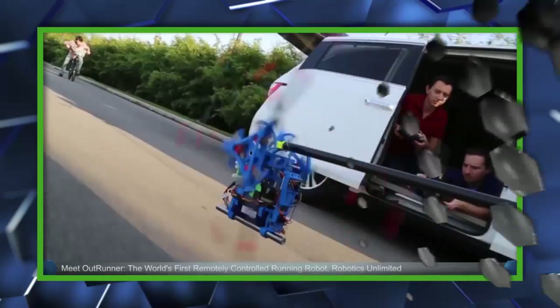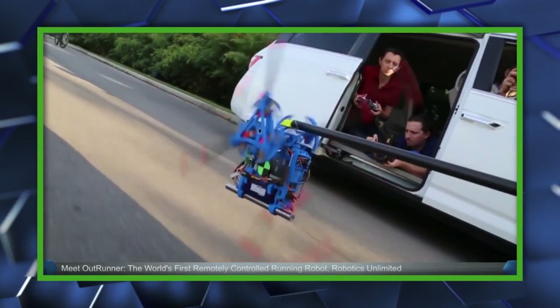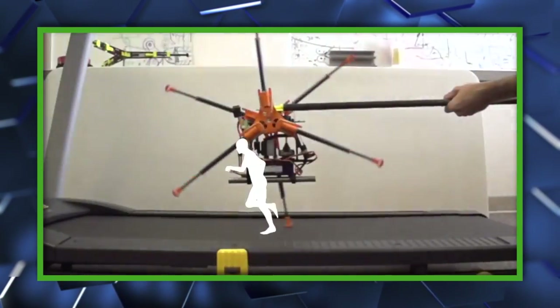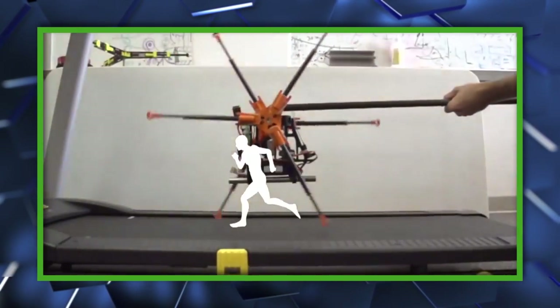Welcome to The Know. My name is Gray, and I want to introduce you to the world's fastest robot on legs. Its name is OutRunner, a six-legged running machine crafted by the folks over at Robotics Unlimited that can reach up to 45 miles per hour on a treadmill and 25 miles per hour on land.